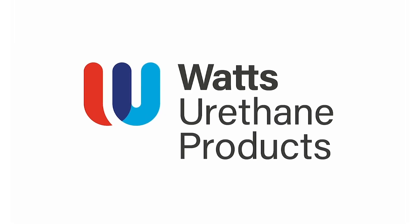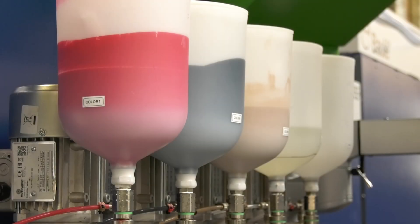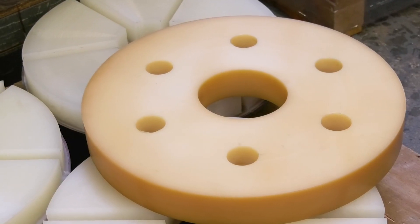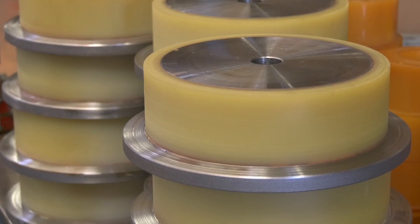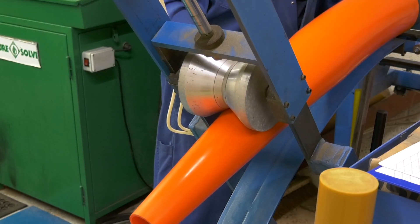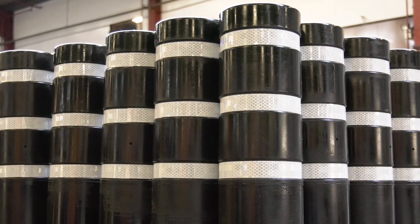Are you using the right polyurethane system for your application? Polyurethane is an incredibly versatile material, available in a variety of different systems, with all these systems then available in a range of material hardnesses. Some polyurethane systems are suited to tough applications, others are better at being flexed and stretched repeatedly, whilst others are suitable for being outside in the elements.